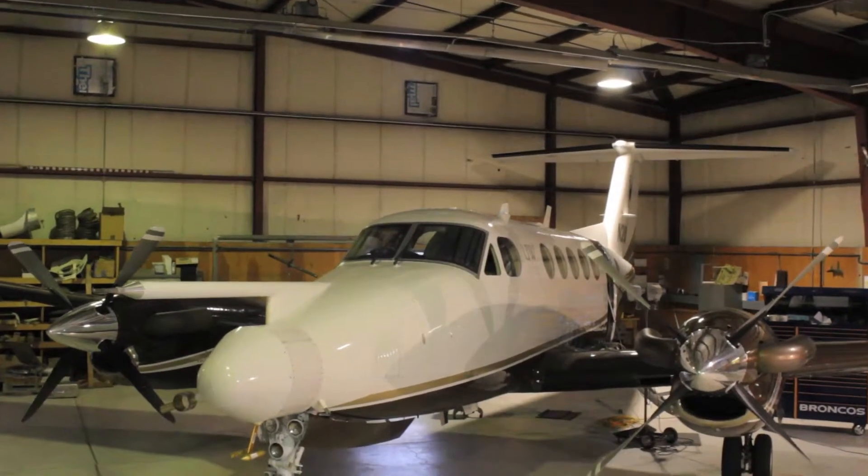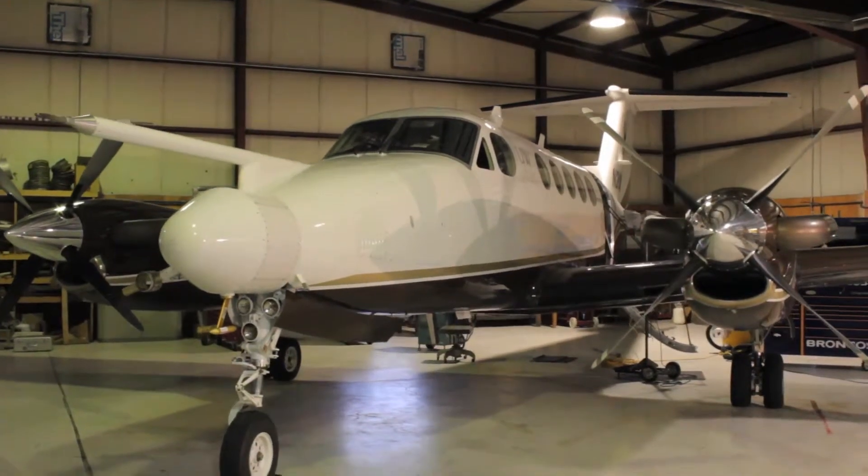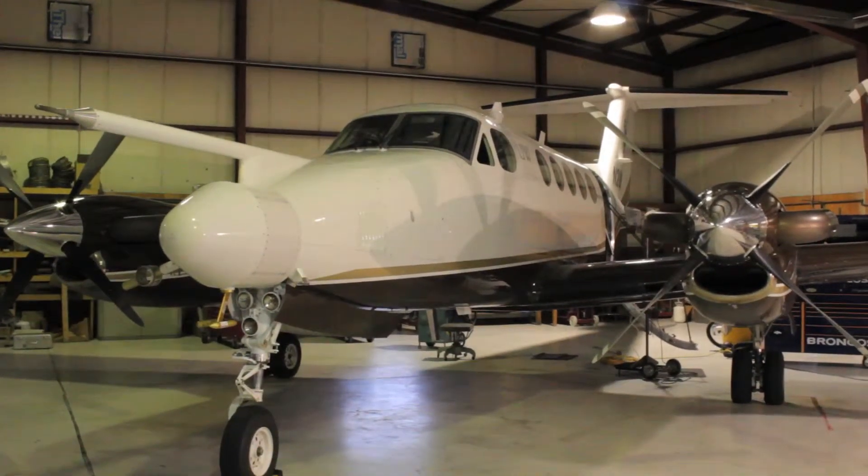The Wyoming King Air is owned and operated by the University of Wyoming. We provide the aircraft to the National Science Foundation and to investigators that are supported through NSF to do airborne atmospheric science research.